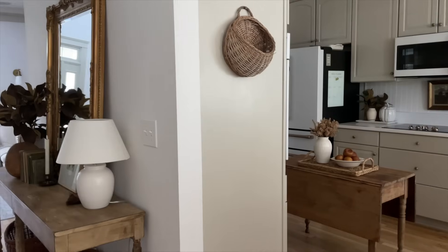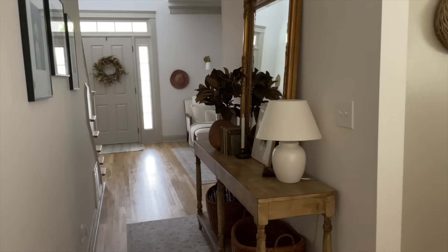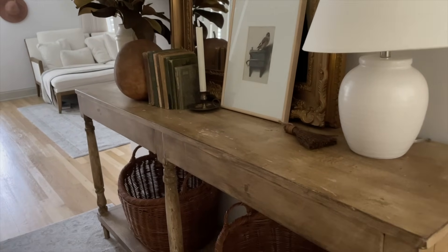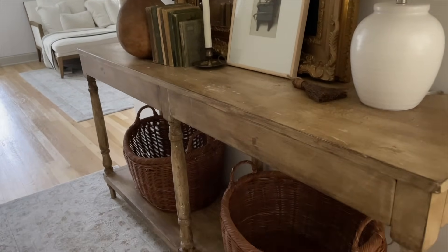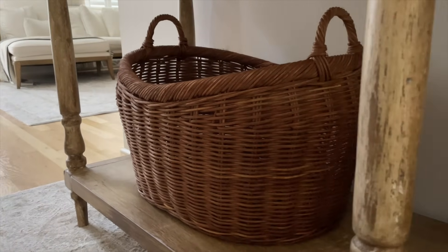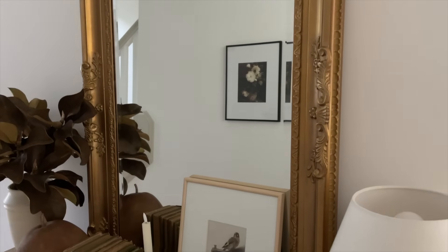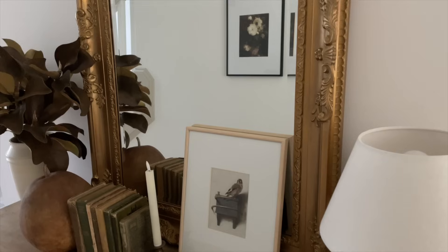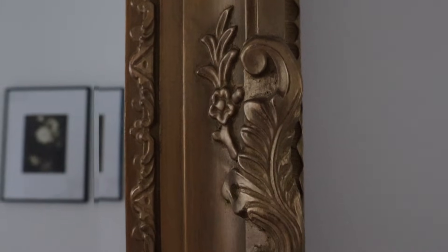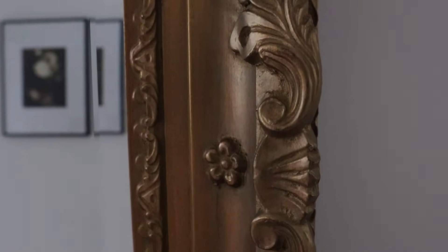Underneath our table I've added two beautiful deep dark brown baskets from Studio McGee. They're perfect for tossing in a throw blanket, a pillow, some magazines or books — you could even put shoes in there since we are in the entryway. I love these baskets and the handles on the sides; I thought they would just continue that feel of warm textures and warm up this space.